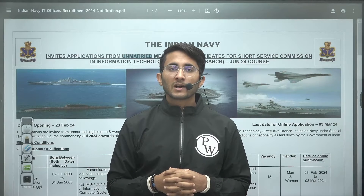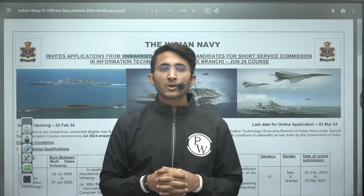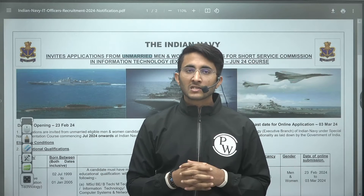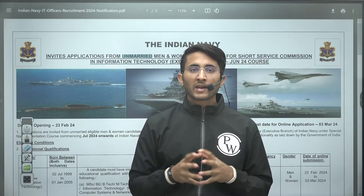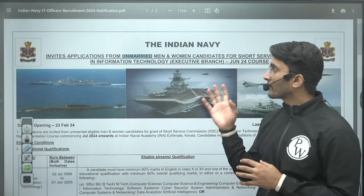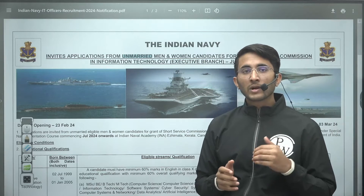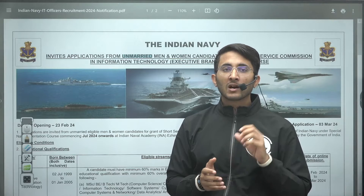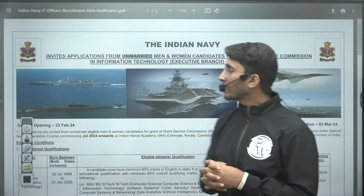Hello everyone, my name is Kuldeep Singh Rathod. Welcome to the Gatevala platform. I hope you are preparing well for all your upcoming examinations and applying for all notifications that come your way. In today's video we are going to discuss Indian Navy notifications, as Indian Army, Indian Navy, and Indian Air Force also release vacancies for B.Tech students.